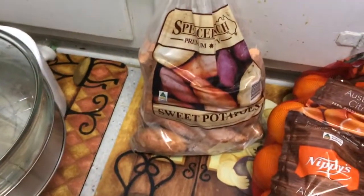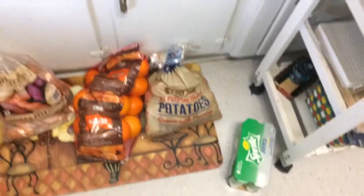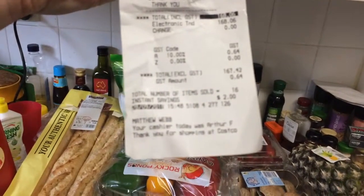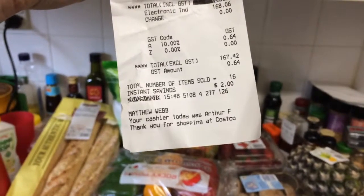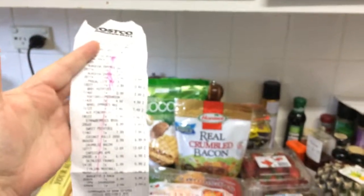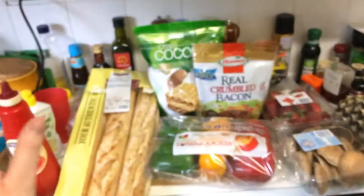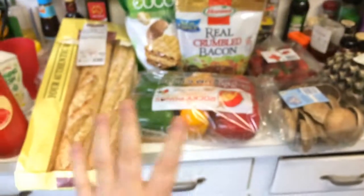We also got some sweet potatoes, oranges, and normal potatoes. So that's it, just a quick haul from us. All that was $167.42. Thanks for watching everyone, hope you enjoyed our little Costco haul. I'll see you next time. Bye.